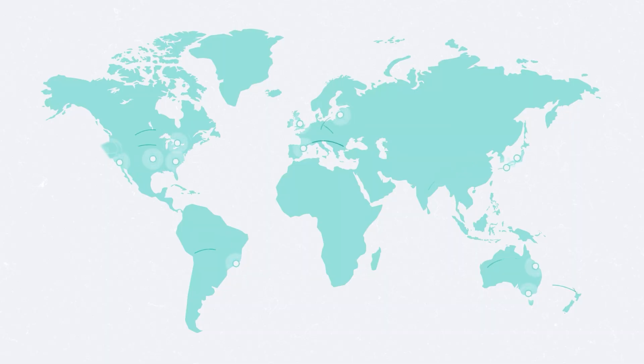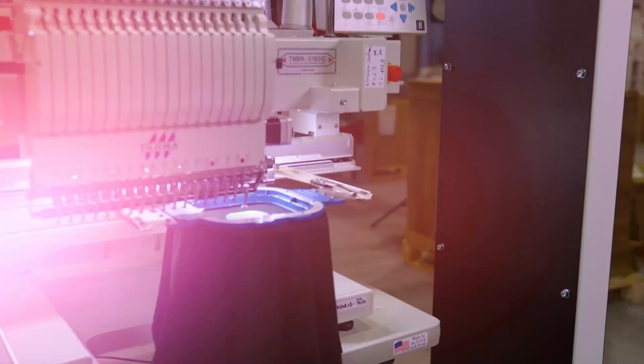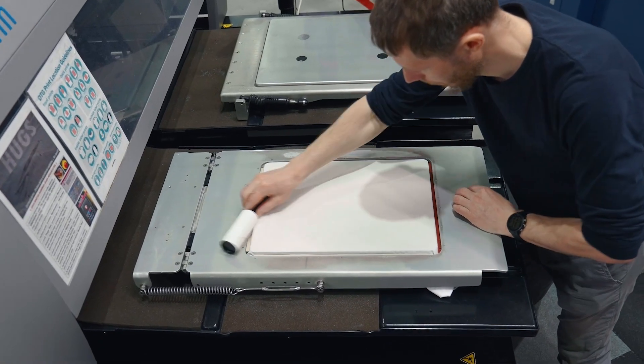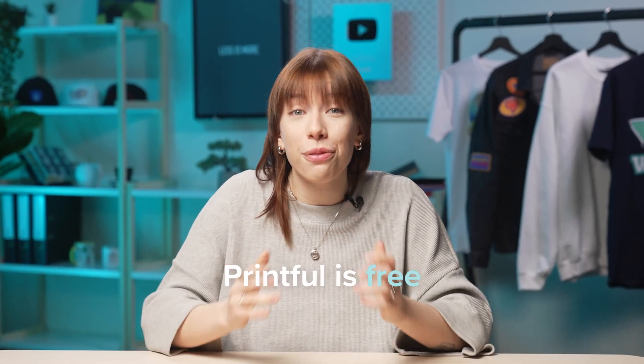Our global network of facilities is ready to handle the exact capacity your growing business needs, whether it's one order a month or thousands daily. The best part is that Printful is free — you only pay for the items you sell. This means you're not losing any money if some of your products don't sell as well as you expected.